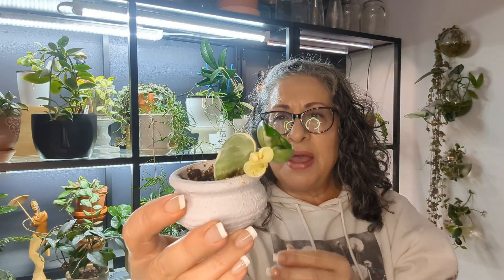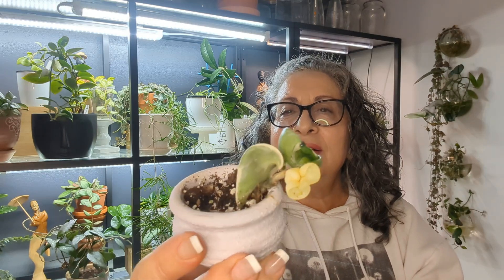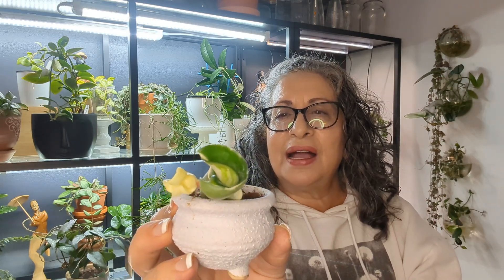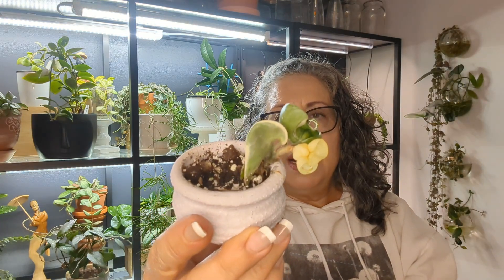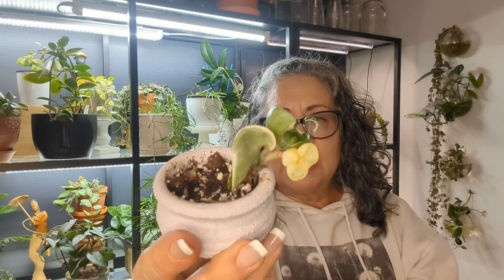This is my Hoya Compacta Variegated — outer variegated. This is very small and a very slow grower.